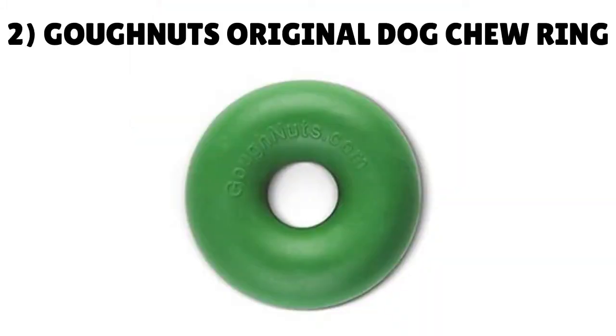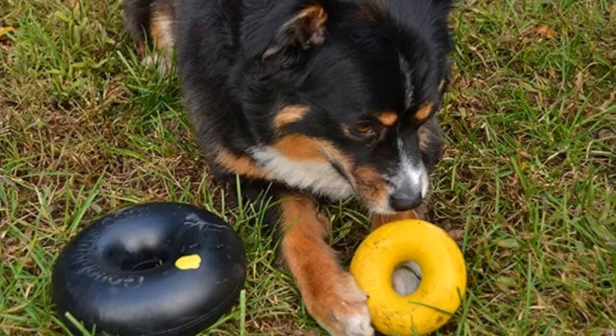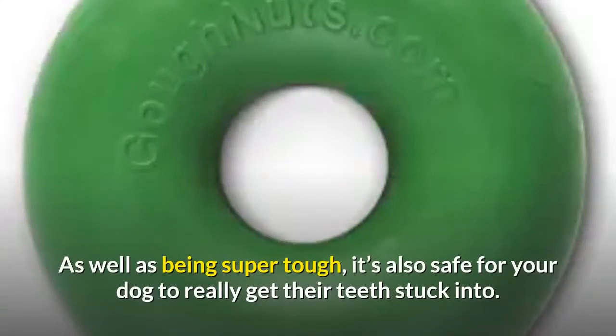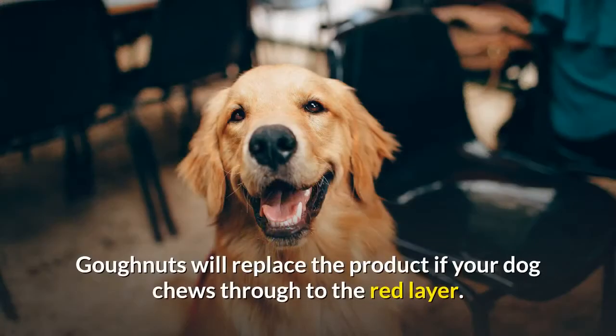Number 2: GoNuts Original Dog Chew Ring. GoNuts is another quality brand that many think rivals the durability of Kong. This ring chew is well known among owners of heavy chewers for being virtually indestructible. As well as being super tough, it's also safe for your dog to really get their teeth stuck into. It's made of two layers of rubber — the outer green layer means 'Go Nuts,' while if your retriever chews through to the inner red layer, it means 'Stop.' GoNuts will replace the product if your dog chews through to the red layer.